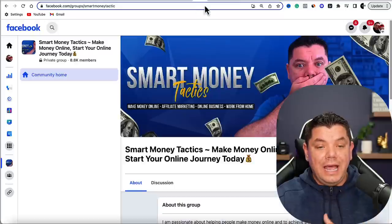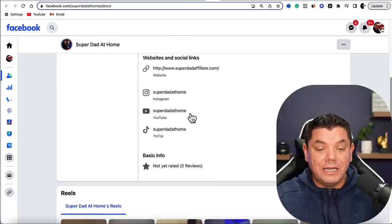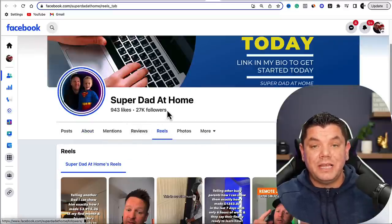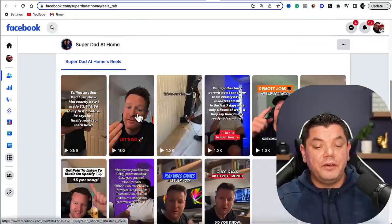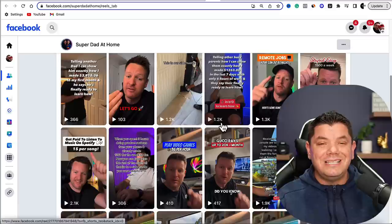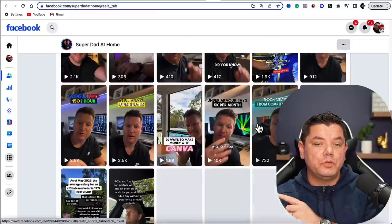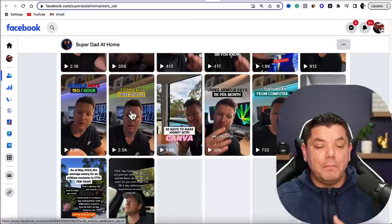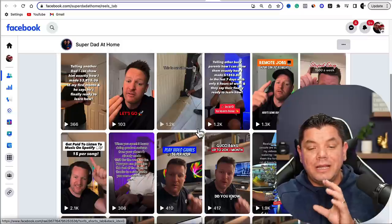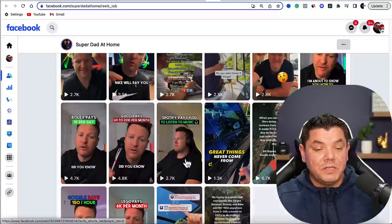Here's the first account I found — a guy who calls himself Super Dad at Home. If you scroll down you can see he's promoting a link to a product. He's got 27,000 followers and he's in the make money online niche. When you scroll down, he makes very simple 60-second to 90-second videos — Facebook Reels can be up to 90 seconds. The purpose of all these videos is to drive people to the link in his bio, showing people how to make extra money and leave their nine to five.